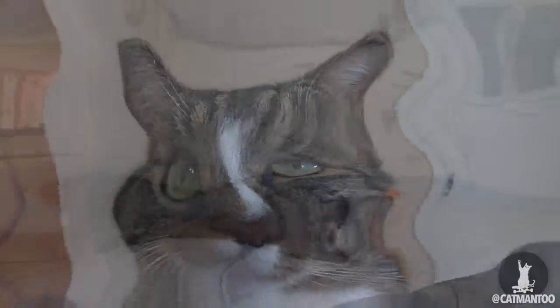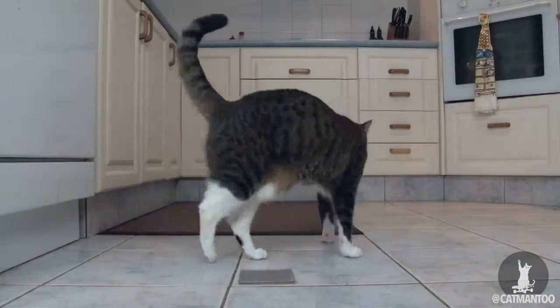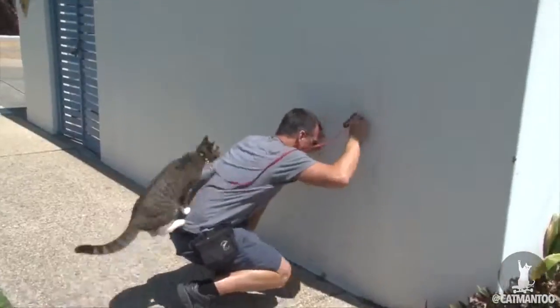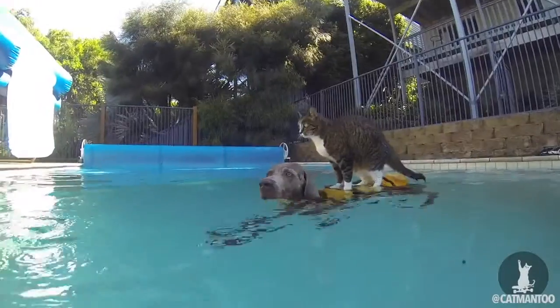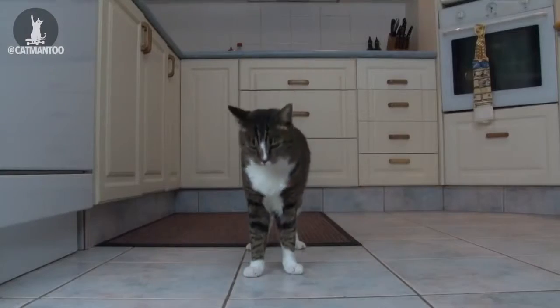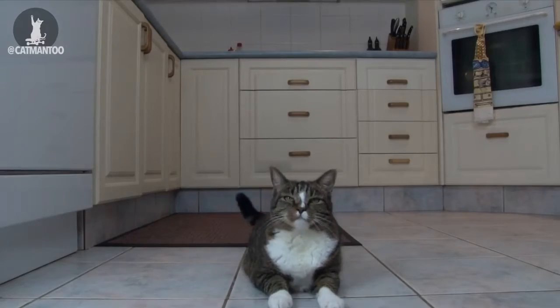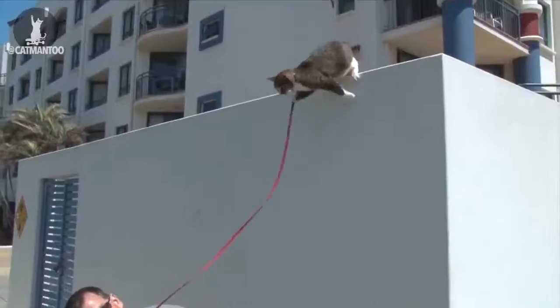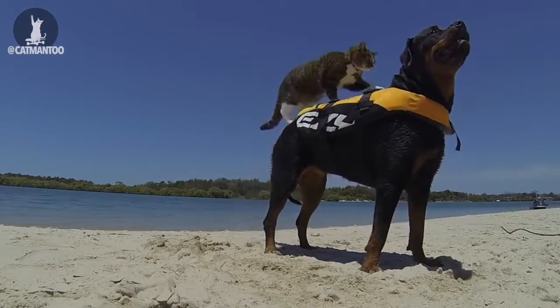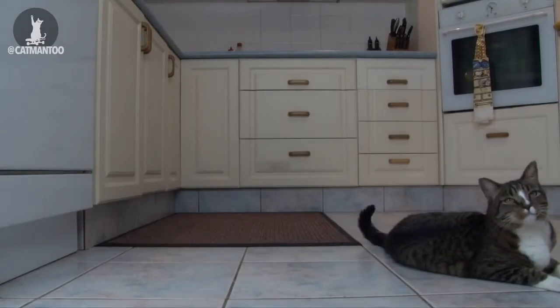Watch slow. On your mark. Good girl. Spin left. And mark. Lay down. On your side. Roll over. Stand.